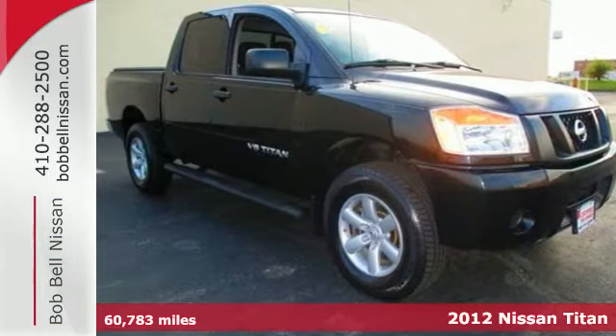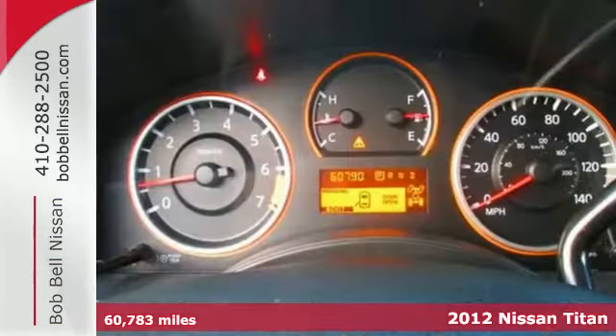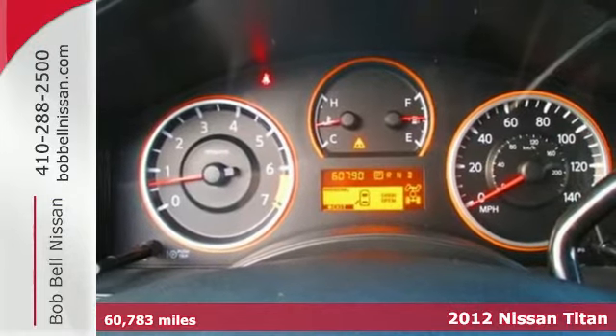Here's the 2012 Nissan Titan. This heavy-duty pickup will change the way you look at running errands.